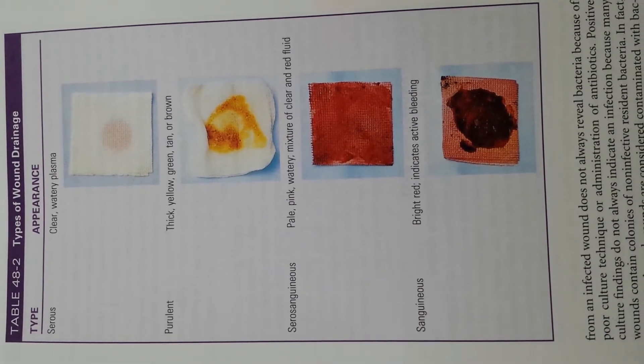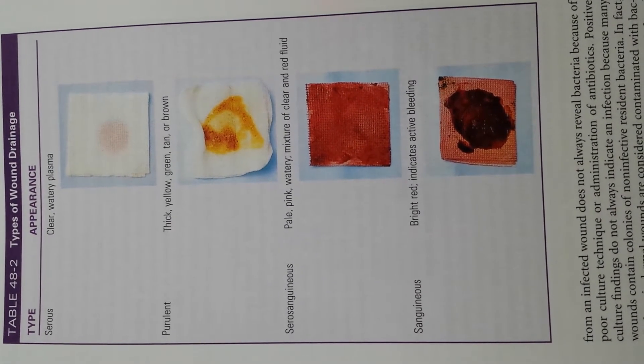The next one is purulent — thick yellow, green, tan, or brown.